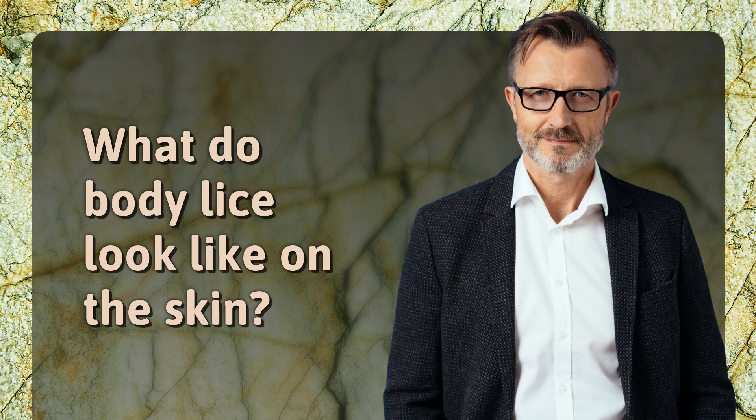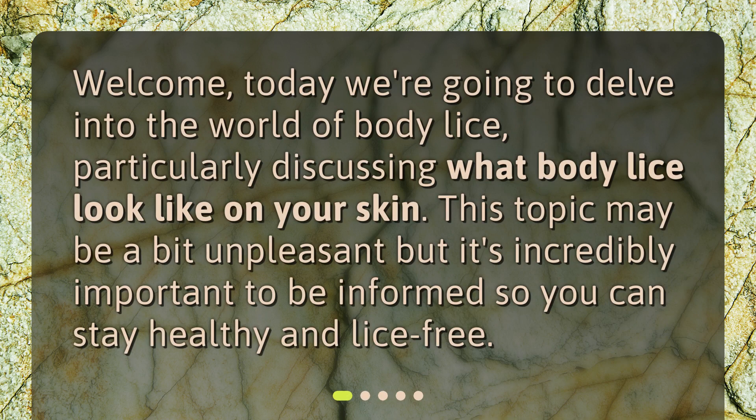What do body lice look like on the skin? Welcome. Today we're going to delve into the world of body lice, particularly discussing what body lice look like on your skin. This topic may be a bit unpleasant, but it's incredibly important to be informed so you can stay healthy and lice-free.